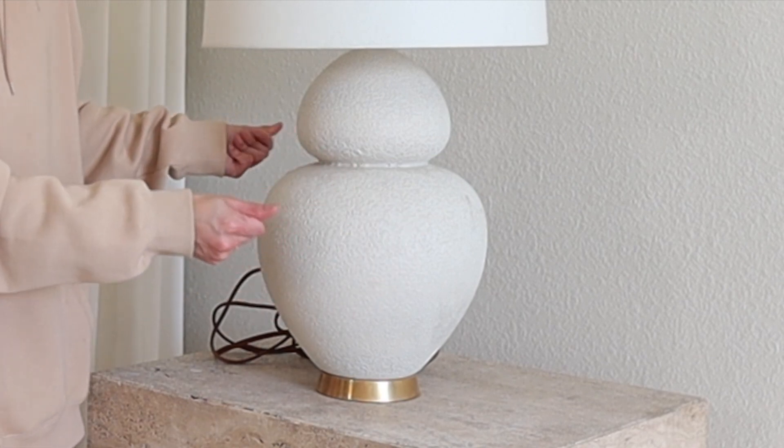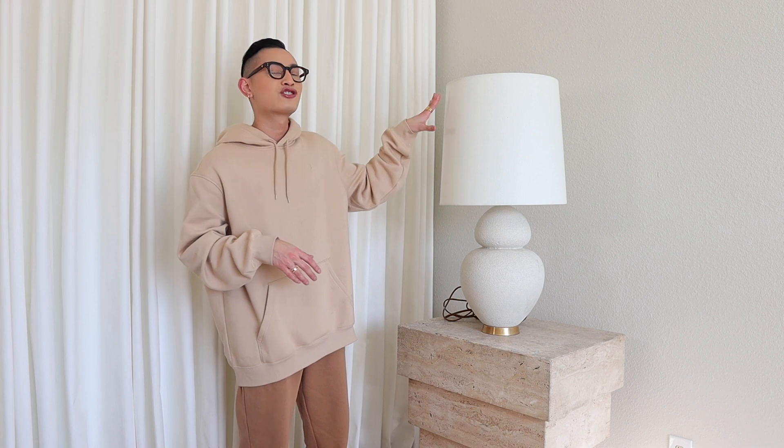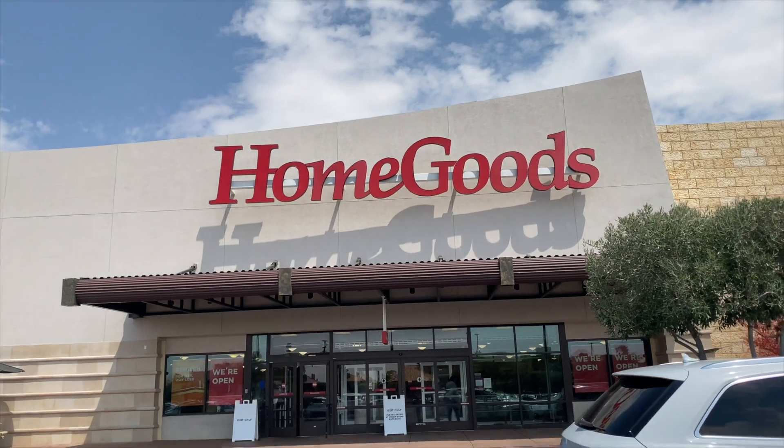This is a designer lamp. The details — it looks like a raw ceramic, some sort of stone, brass base, and the shade — no tea, no shade, but this shade is luxurious AF, okay? Period. And this lamp inspired my whole entire series of HomeGoods Shop With Me's on my channel.